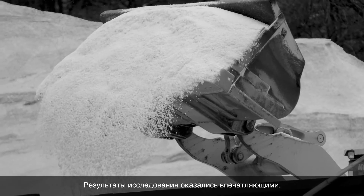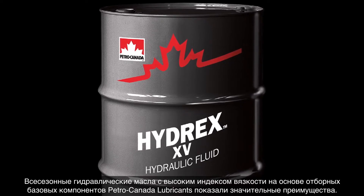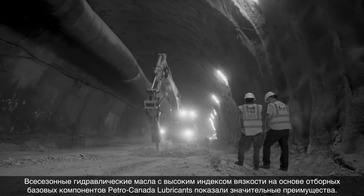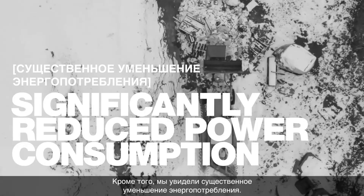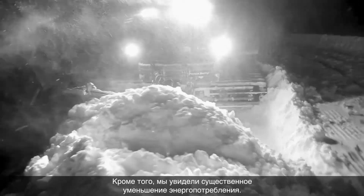The insights from the study were impressive. High viscosity index multi-grade hydraulic fluids formulated with selected PetroCanada Lubricants base stocks showed significant benefits. We saw wider operating temperature windows, improved system responsiveness, and significantly reduced power consumption.